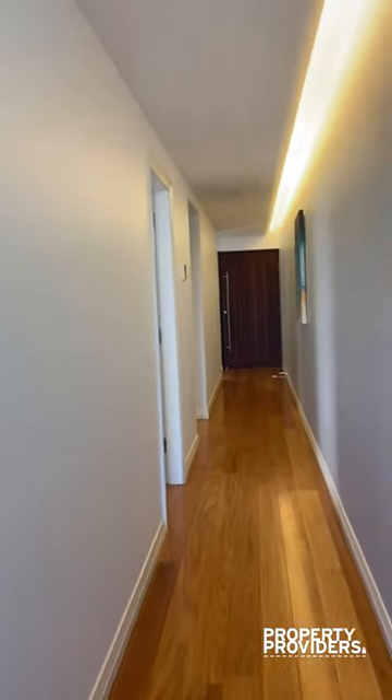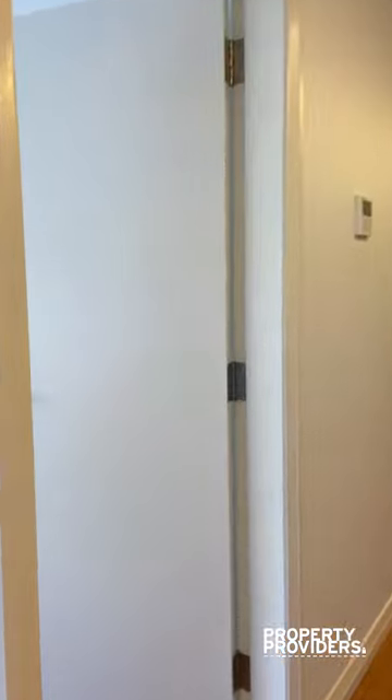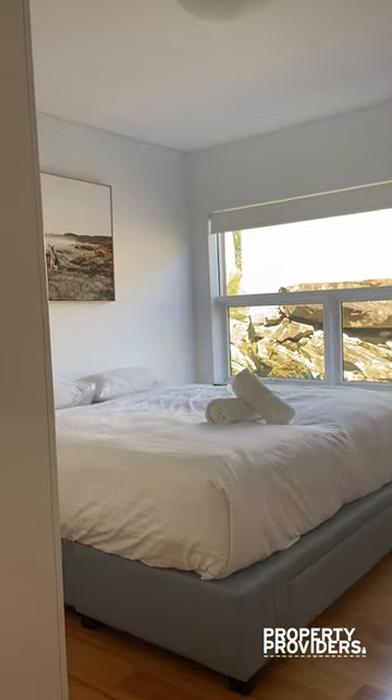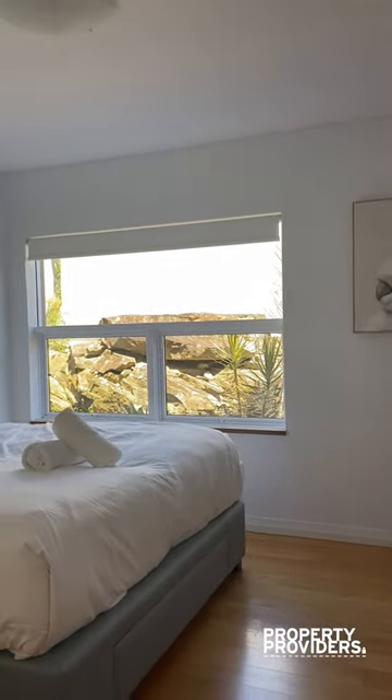Down through the hallway, that's the front main entrance door. You have your master bedroom complete with built-in robes. Nice rocky outlook.